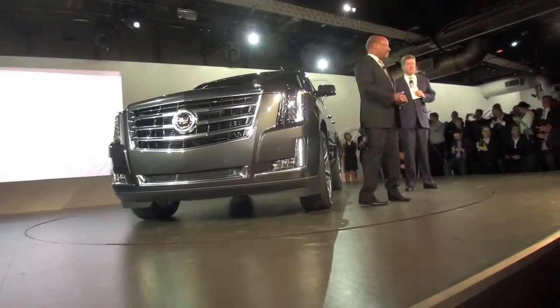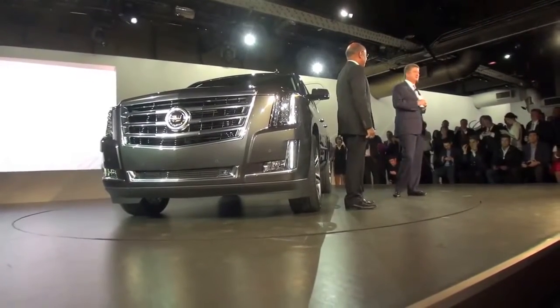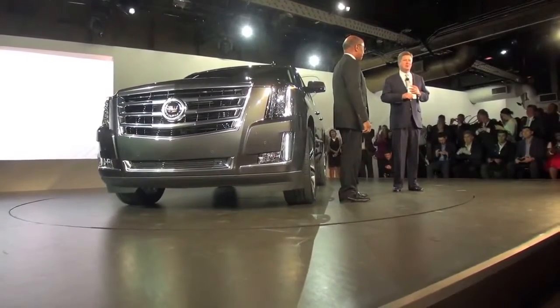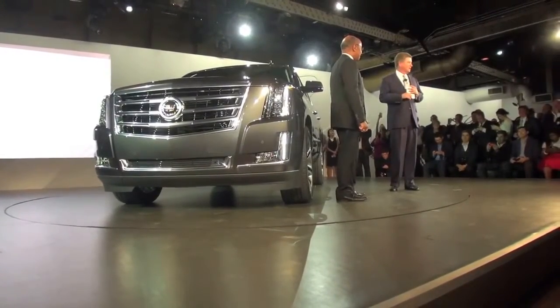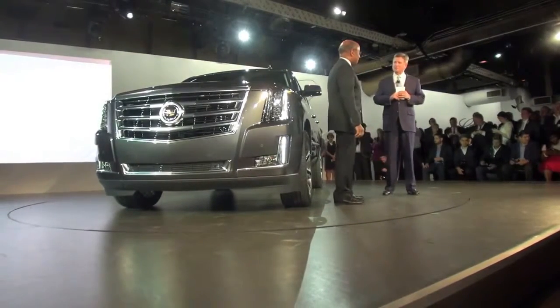Good evening everyone. I think Ed is more than a corporate title — in my opinion, he's the best design leader in the business. He's a great friend of Cadillac and we're so lucky to have him on the Cadillac team. I know you spent a little time with Autumn in the Cadillac design studio.